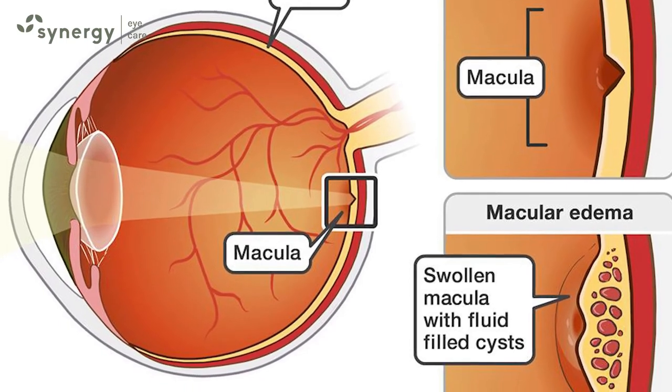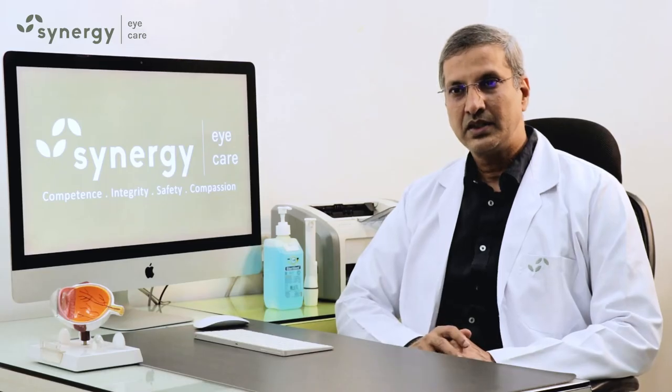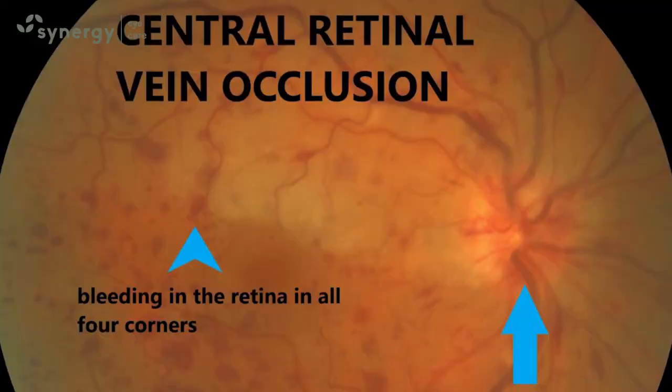The leakage can cause swelling of the retina, especially in the macular area — the central part of the retina — which leads to a decrease in vision. It is diagnosed by retina examination, OCT, or fluorescein angiography.